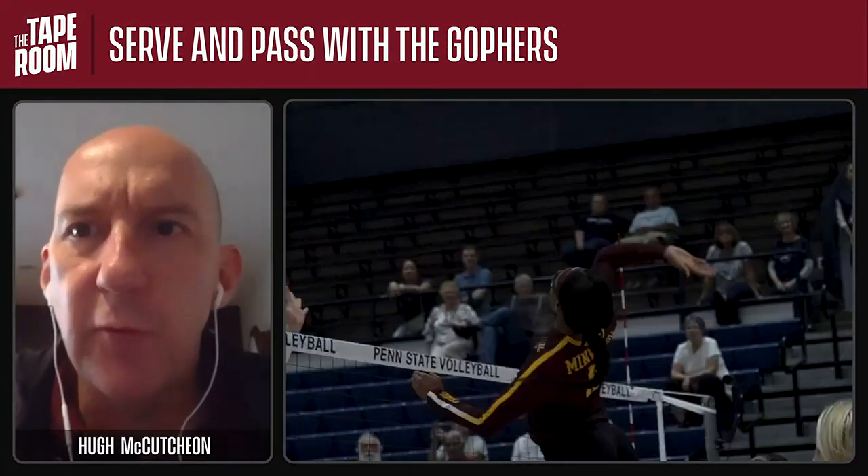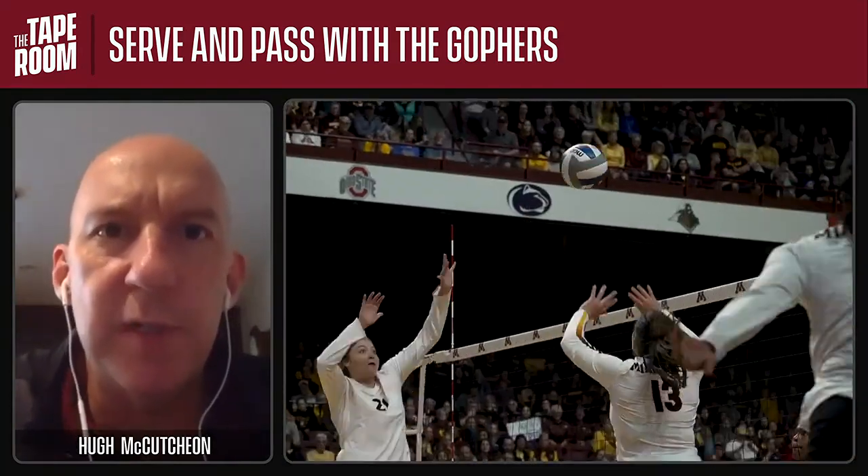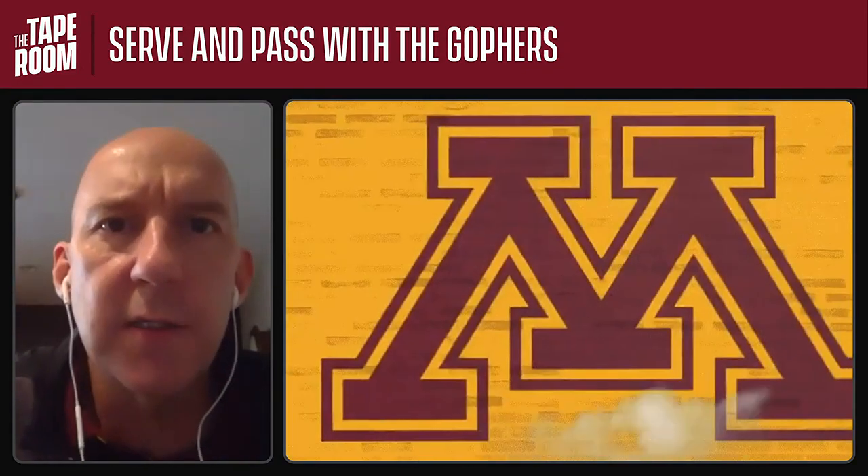Welcome everybody to the tape room. My name is Hugh McCutcheon. I'm the volleyball coach here at the University of Minnesota, and with me today we have CeCe McGraw and Adonna Rollins.